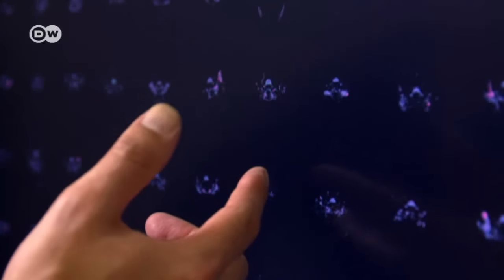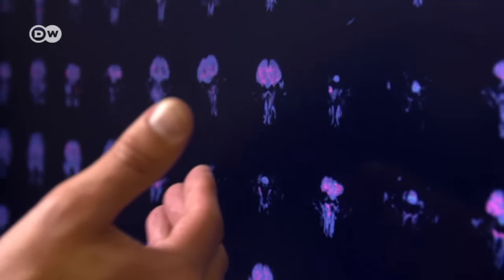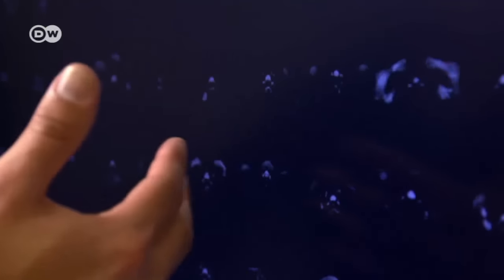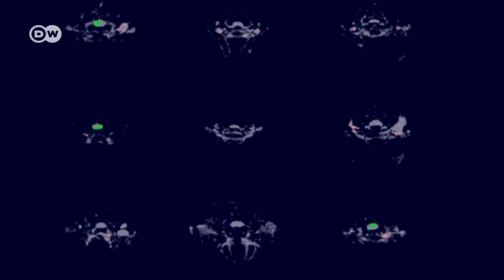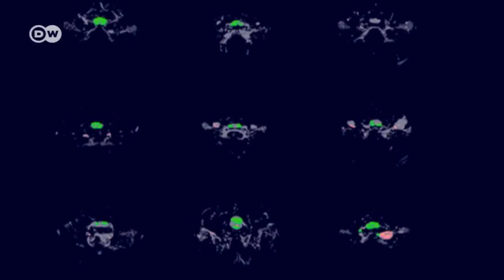These are post-evaluation images. You can make out healthy tissue and damaged tissue — the healthy tissue is pink, and the tumor tissue is green. I can identify problem areas right away just by looking at the images.